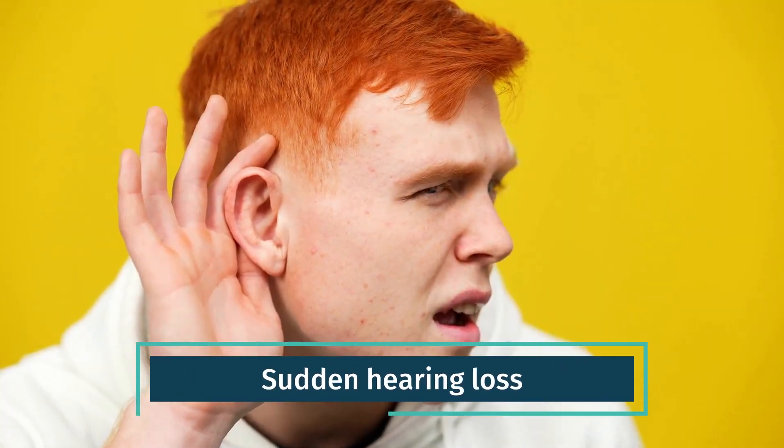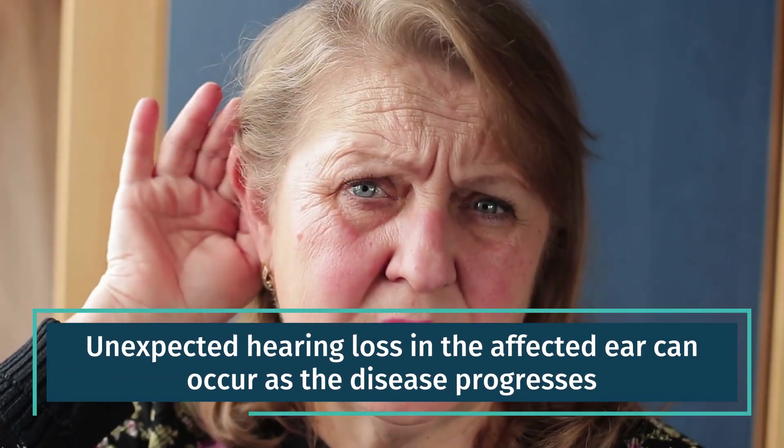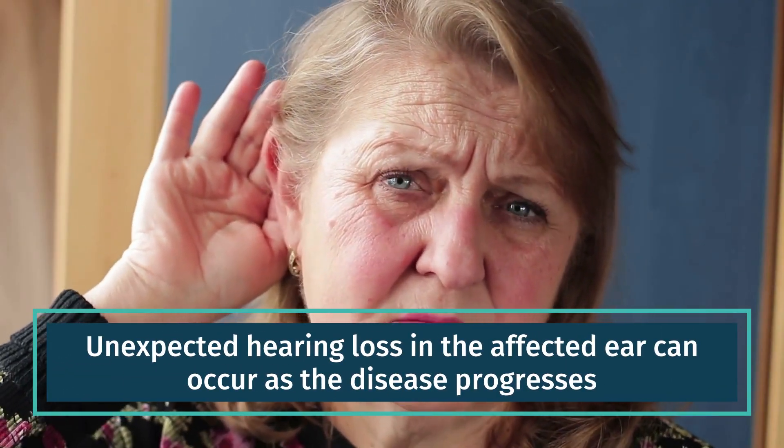Sudden hearing loss. Unexpected hearing loss in the affected ear can occur as the disease progresses.